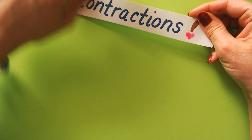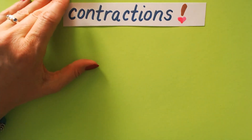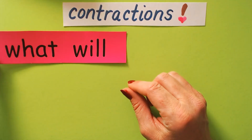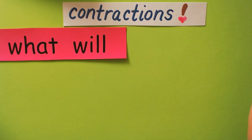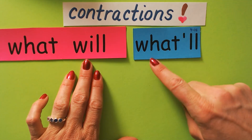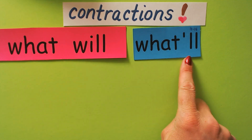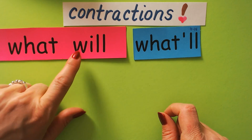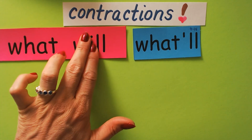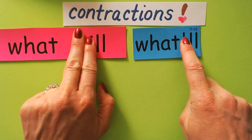Contractions are two words that, when you contract them — when you squeeze them together — they make another word. So, 'what will' means the same as 'what'll.' What will happen? What'll happen? Do you see how the W and the I are missing now? And where they used to be, there's an apostrophe.